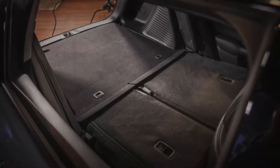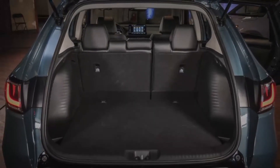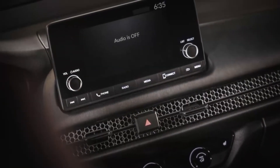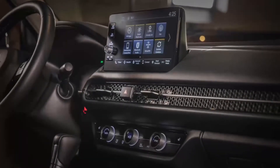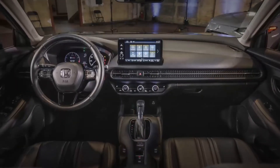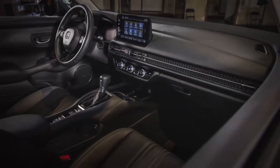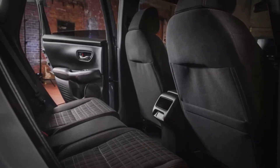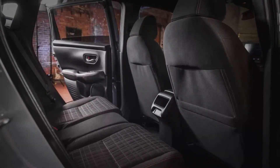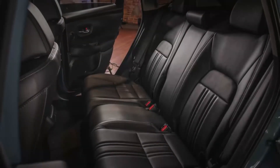Even though the HRV is small, it has the most cargo space in its class because of the Magic Seat feature. All models come with either a 7.0-inch or 9.0-inch touchscreen infotainment system with Apple CarPlay and Android Auto. The larger display offers wireless connectivity for these features, but it's only available on the top EX-L trim. A wireless phone charging pad also comes with the EX-L, and we expect to see SiriusXM satellite radio, navigation, and a Wi-Fi hotspot at least as options.